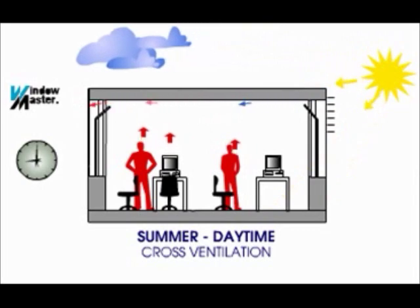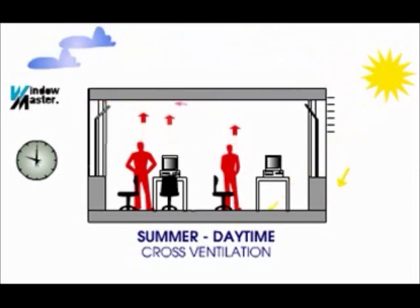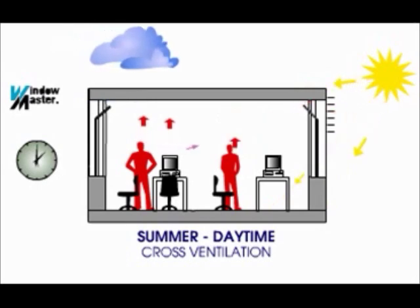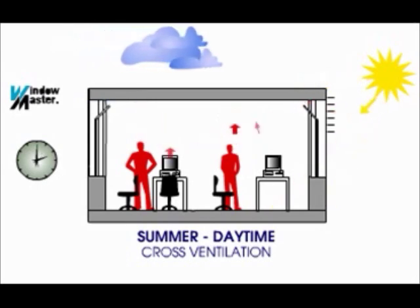Natural ventilation provides the desired indoor climate, which is essential for a good working environment. The fresh air caused by the process helps people to keep a clear head and enables them to work more efficiently. A bad indoor environment can result in ill health and symptoms such as headaches, leading to a reduced work capacity.